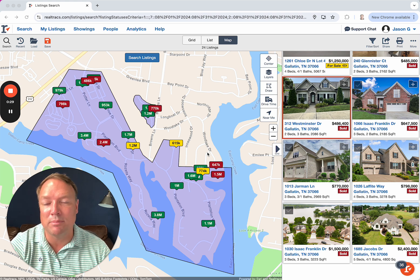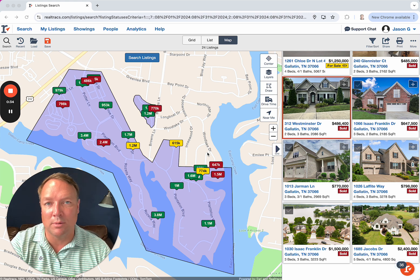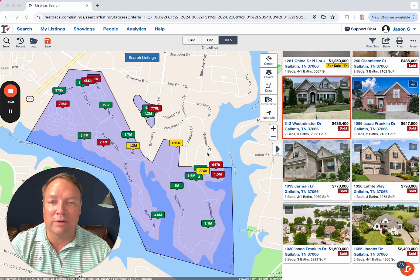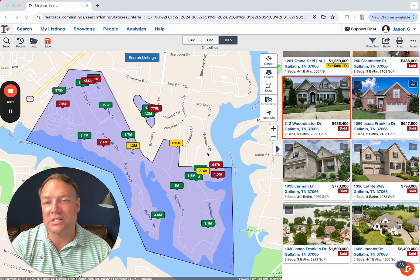What does that mean for you? If you're going to sell your home, it might take a little bit longer because there are more homes to be absorbed. Buyers have options — they have the opportunity to go look around and check out everything. It slows down that decision-making cycle and it can take folks longer to make a decision. We've seen this across our market everywhere in Middle Tennessee, including Fairview Plantation.